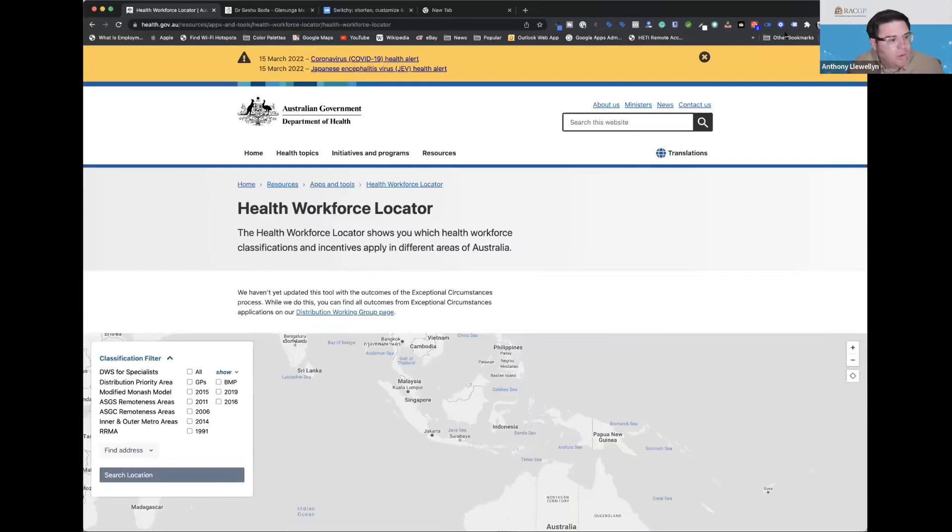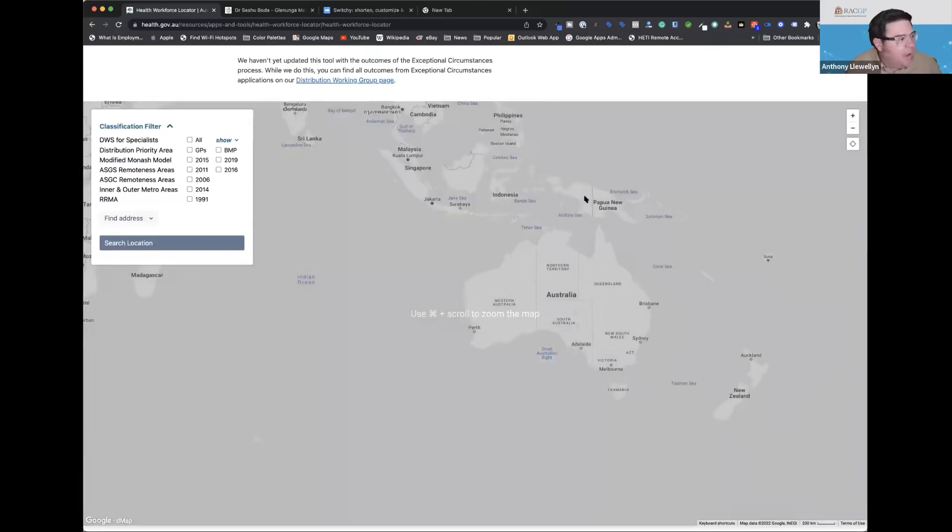I'm going to share my screen — there's a handy map that the federal government puts out which explains this. You may have heard of something called the moratorium. I'm not going to go into how the government works out where GPs should go, but a lot of it is based on Medicare billings. We can look at the map of Australia to see exactly where you can work as a GP.